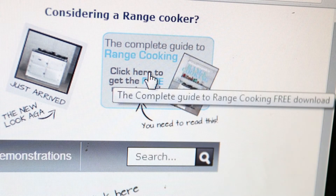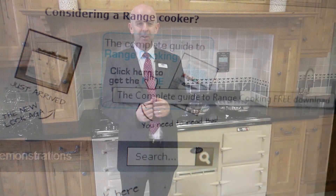Alternatively, we'll post a copy to you if you prefer — simply leave your address and we'll send one out. Thank you, it's been my pleasure talking to you and I hope to see you in our showroom soon. I very much look forward to your visit.